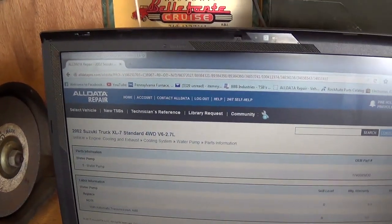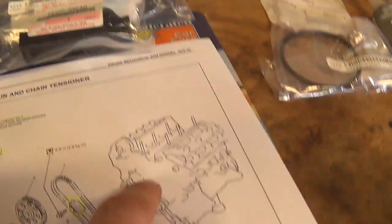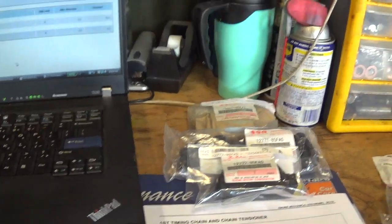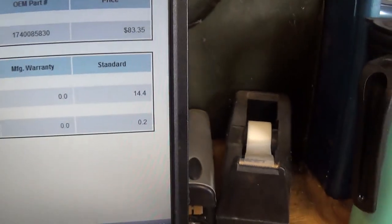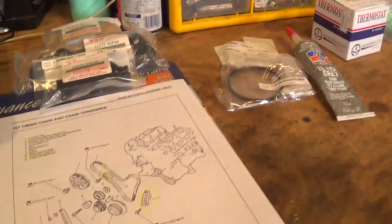Let's do some research on what it takes to change this tensioner out — what Suzuki recommends by their service manual, and what people on forums have written up. Basically the labor time is the same as doing a water pump, because the water pump is under the timing chain cover and the cover has to come off for any of these components. Fourteen and a half hours to replace a water pump on this thing. We're not doing the water pump in this job, so I'm just going to hope it lasts another 130,000 miles.